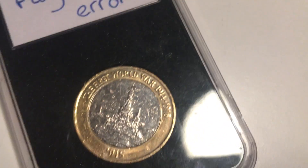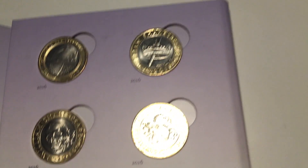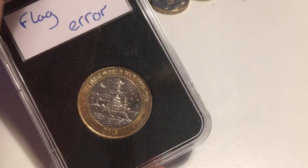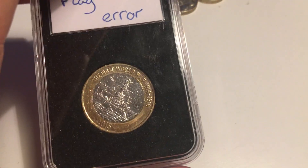HMS Belfast — as you can see around the edge, it should normally be plain but this one has a flag error on it. The plain version is worth about four pounds, but with the flag error it's worth about 12 to 15 pounds. It's definitely worth getting — I'm going to keep this one for ages in case it rises in value.